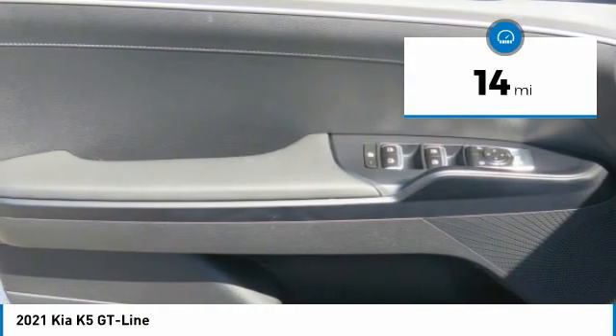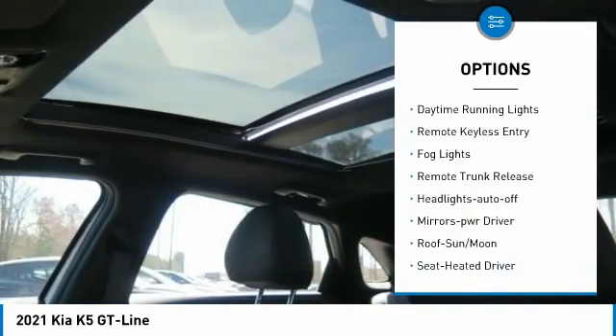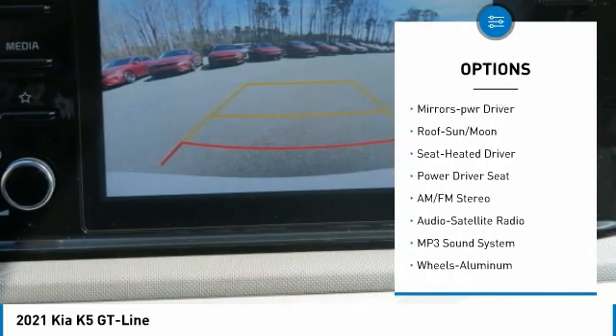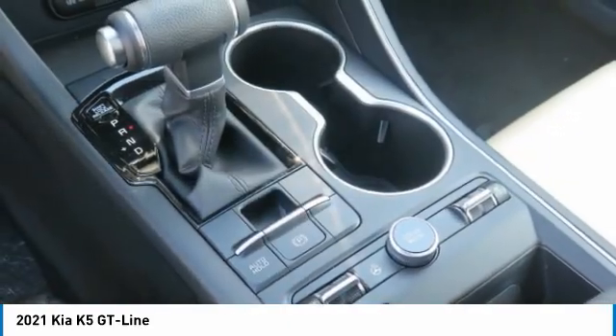Here are some of this vehicle's great options: all wheel drive, aluminum wheels, heated side mirrors, traction control, daytime running lights, remote keyless entry, fog lights, remote trunk release, headlights auto off, mirror memory.